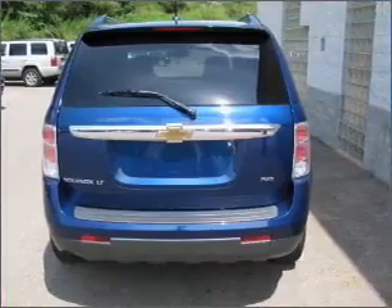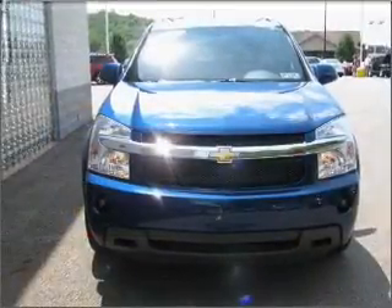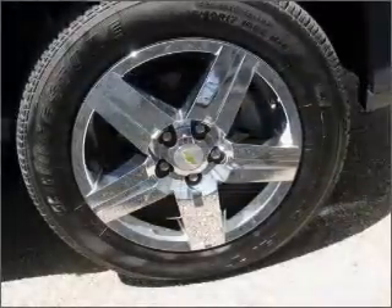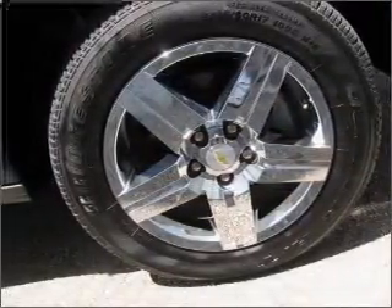Stand out from the crowd with premium wheels. Brake safely with the anti-lock braking system. Heated seats come for you on cold winter days. The sunroof lets fresh air in.